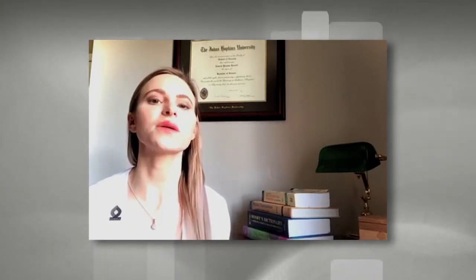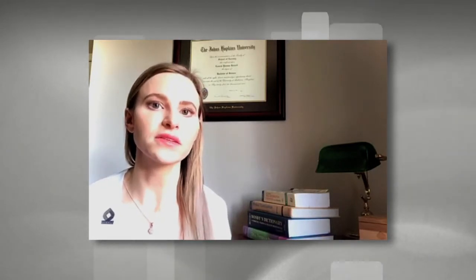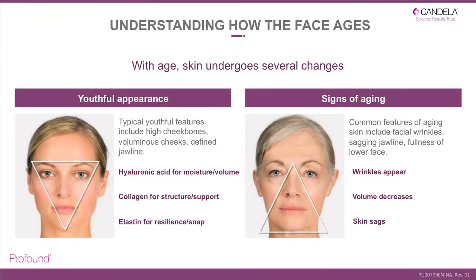Hi, this is Lauren, and thank you for joining our Clinical Insights with Candela. I wanted to share my favorite Candela treatment recipe. We call it a recipe because we all have different treatment concerns and other factors like skin type and age that should be considered when tailoring a plan of care.